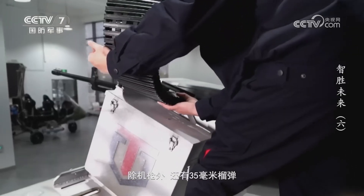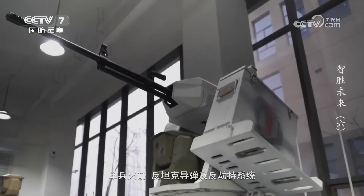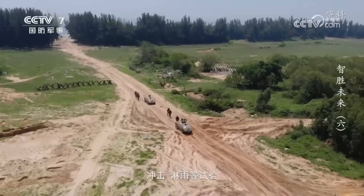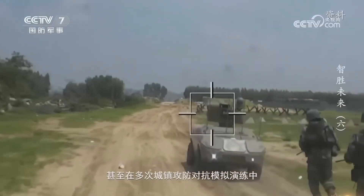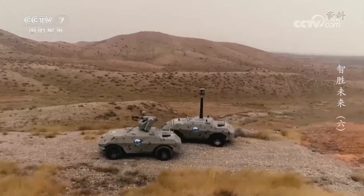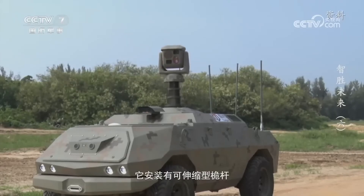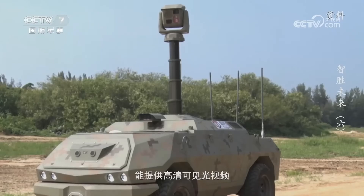They can operate simultaneously and locally as a cluster, meaning they already possess rapid battlefield support and organization capabilities. Optional upper weapon platforms, in addition to machine guns, include 35 mm grenade launchers, individual anti-tank rockets, and anti-hijacking systems. The strike-type wheeled armored unmanned vehicle has undergone tests such as low temperature, high temperature, vibration, impact, and rain, and has achieved the top score in multiple urban attack and defense simulated exercises.